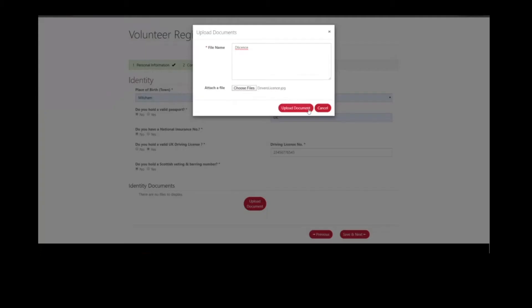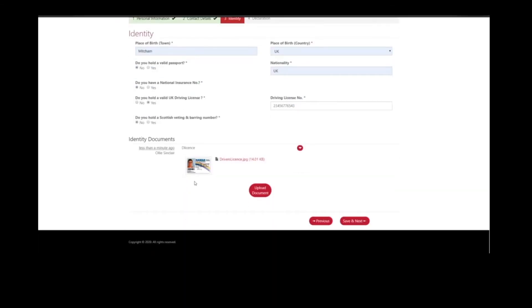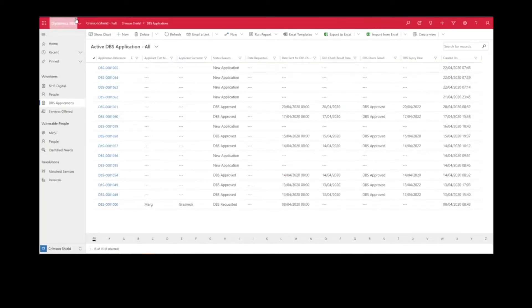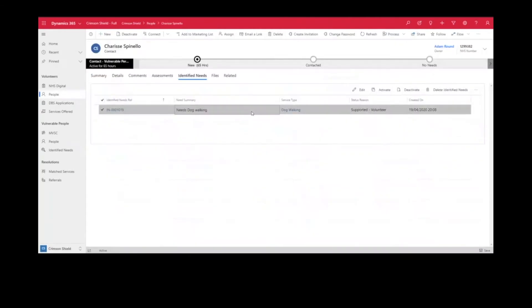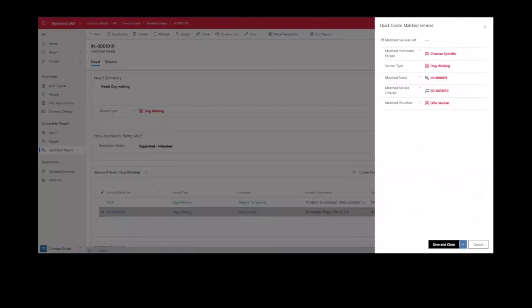Using a very simple portal, we've enabled people to be able to go on and register that they would like to help or volunteer. Within that one application, you're able to go in, register what you can support, and actually complete your DBS check at the same time. Through this portal, the volunteer will be able to manage their own skills and support, and keep an eye on and track their DBS application.